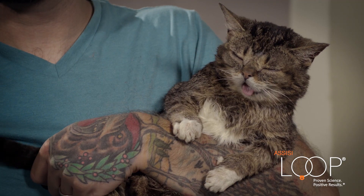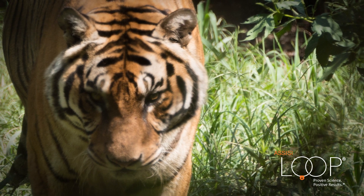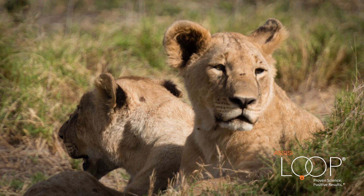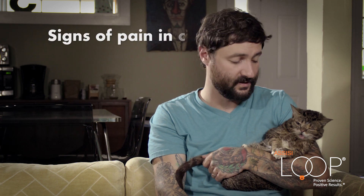With Bub it was pretty clear to me when she was in pain. But traditionally cats are very good at hiding their pain, and this stems from when they were in the wild. Showing signs of pain was showing a sign of weakness and made them vulnerable. This has been passed along to our domestic cats, and that's why it's so hard to tell when your cat is in pain. But there are some important things to look out for.